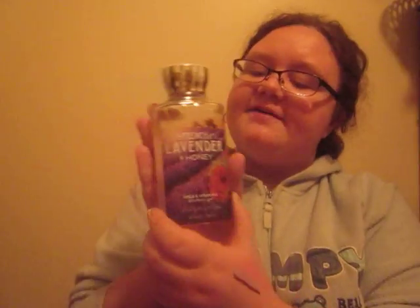Another thing from Bath and Body Works is this French Lavender and Honey Shower Gel. The scent is described as a fresh blend of flowering French Lavender, Lily of the Valley, and Nectarine de Province warmed with sun-kissed honey and white oak musk. This is kind of a hit and miss for me — sometimes it gives me a headache, sometimes not.